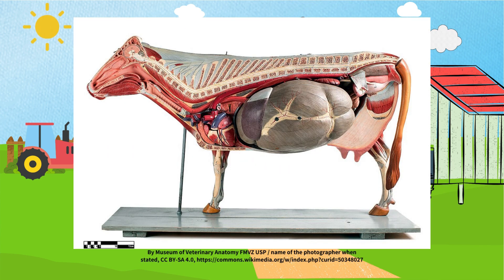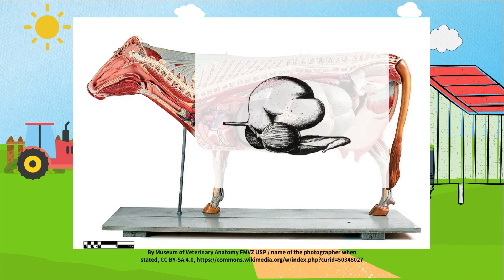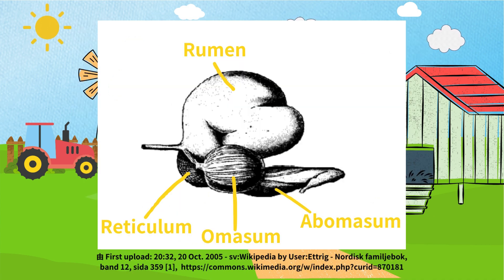In reality, a cow's stomach is divided into four parts: the rumen, reticulum, omasum, and abomasum. These four stomach compartments have different functions that allow cows to digest a variety of foods perfectly.